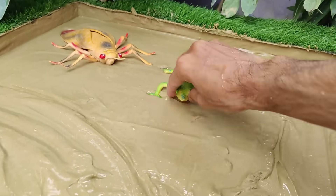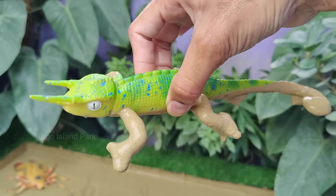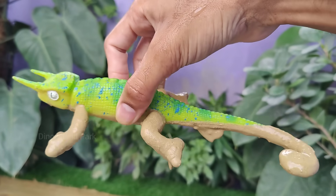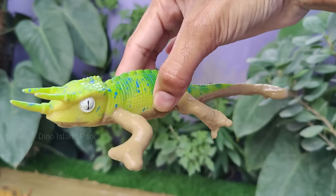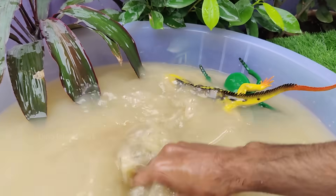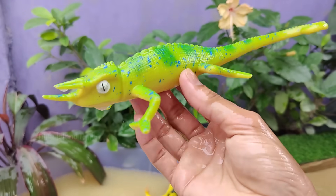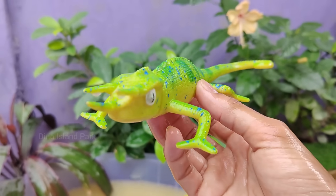Decoding the Diversity of Jackson's Chameleon. They have three distinct horns on their heads, which give them a unique appearance. The central horn is longer than the two lateral ones, and they have a crest of small scales along their back.